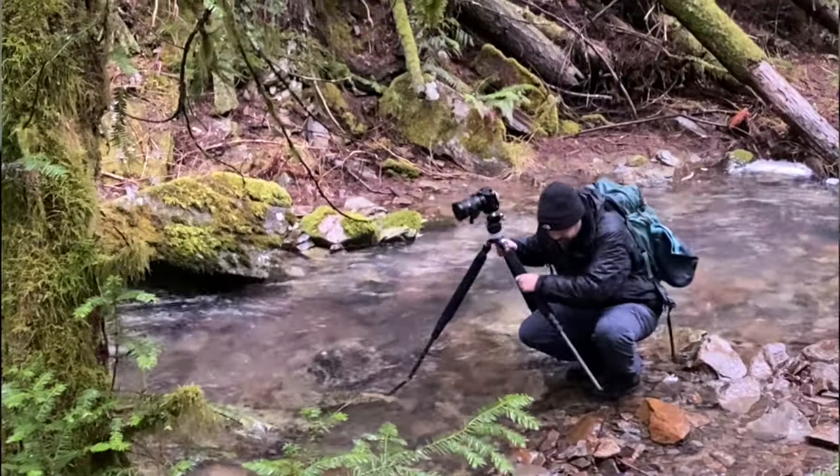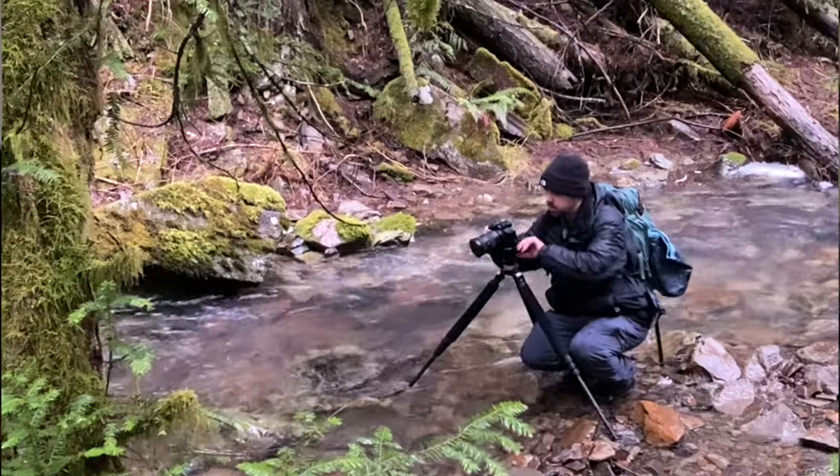Now, tell me if you can relate with me on this. No matter how well I prepare for a shoot, nature always has its own plans.